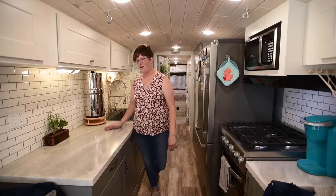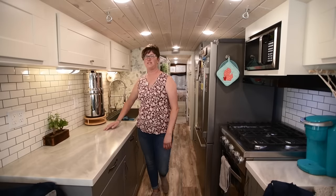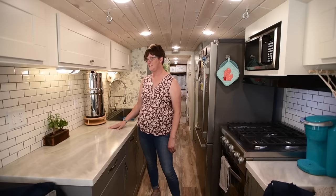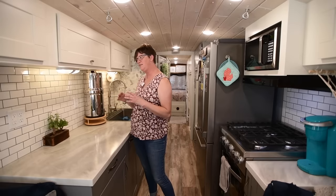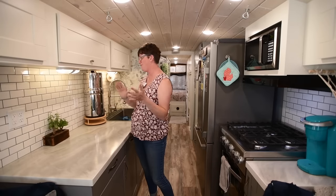Our countertops are a poured epoxy — this was the thing my husband was super excited about doing. He researched and researched how to do the poured epoxy. It's from a company called Stone Coat Countertops, and it was a lot of fun mixing all the colors together, then pouring it and seeing how it came to life. Our backsplash is ceramic subway tiles. We went with a smaller one hoping we wouldn't have any problems with cracking, and they've held up great. He put a cement board behind it to keep it from shifting.